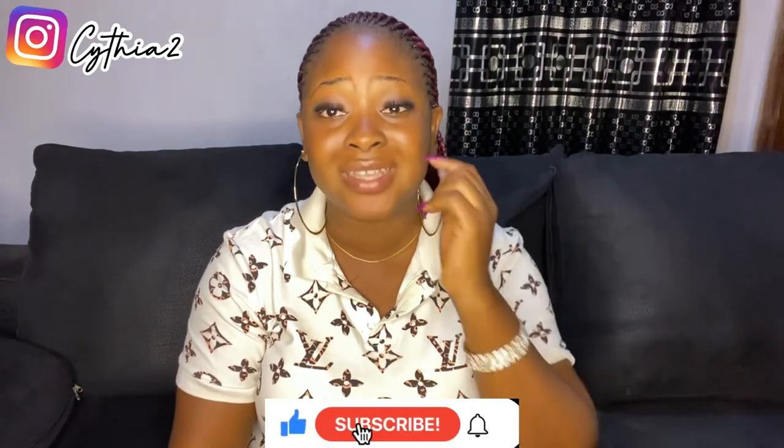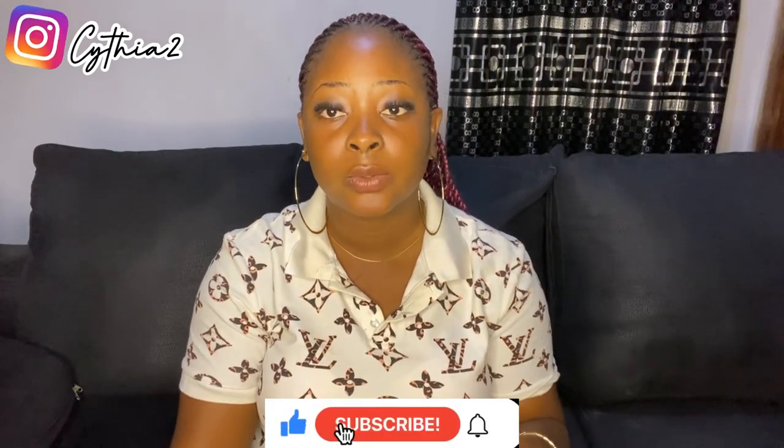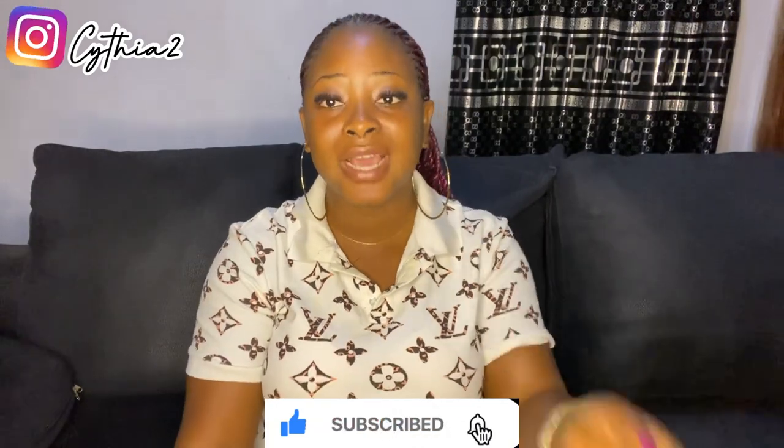It doesn't lighten, it absorbs very well to the skin. I advise you get it and use it. The price is from about three to five thousand Naira, depending on where you get it. You can get it from my store — you can order it from my store at Cybeauty Skin on Instagram, or you can follow me on my personal page as C-Y-T-H-I-A-2 on Instagram. Just log in, comment, and I will tell you what to do or how to get it.